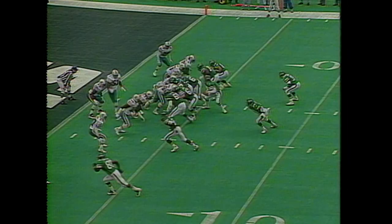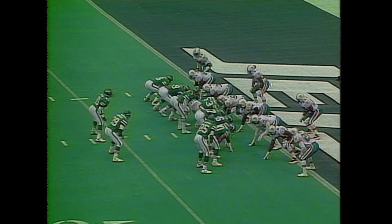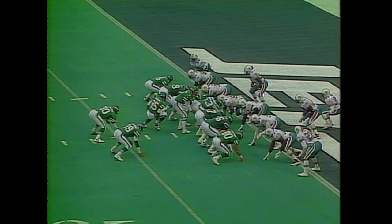Esiason gets it away to the end zone and it is almost picked off. Jets up 3-0. They are the worst in the National Football League at scoring against it inside the 20 — inside the red zone. This is a drive that began with the James Hastie interception of Dan Marino.